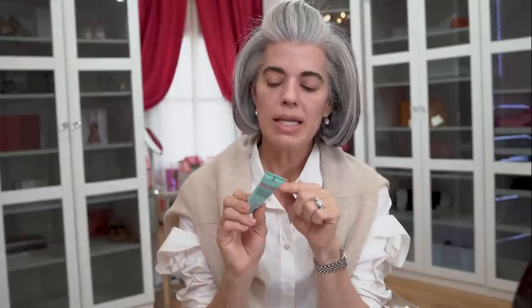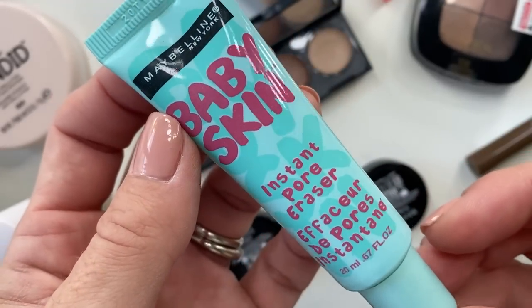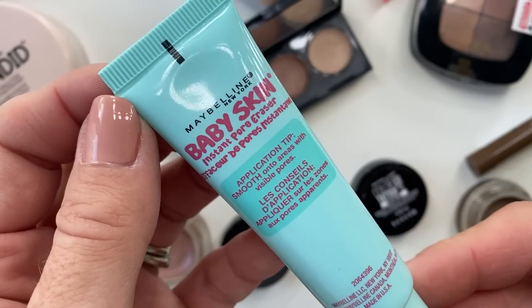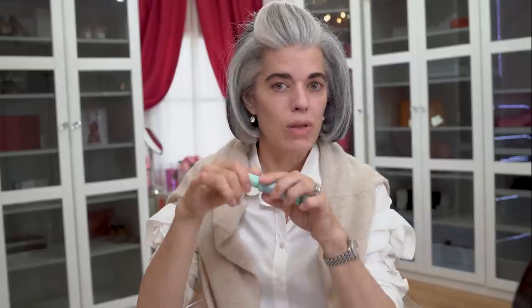Now we can go into Baby Skin from Maybelline — an instant pore eraser, similar to Doctor Brand's Pores No More. This was $9.99 and it goes on silky smooth, blurring out your pores. If larger pores are your trouble spot on your nose or chin, this is going to minimize their appearance whether you wear it alone or under foundation.